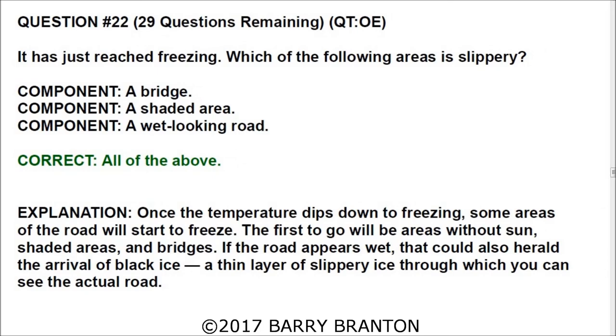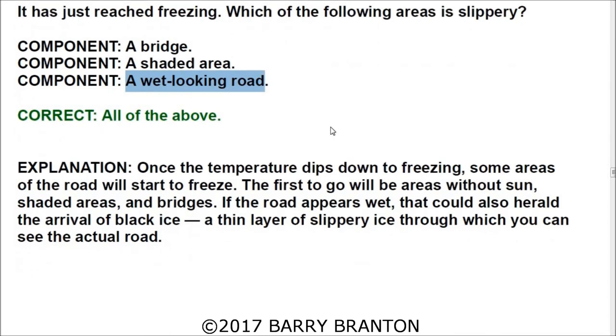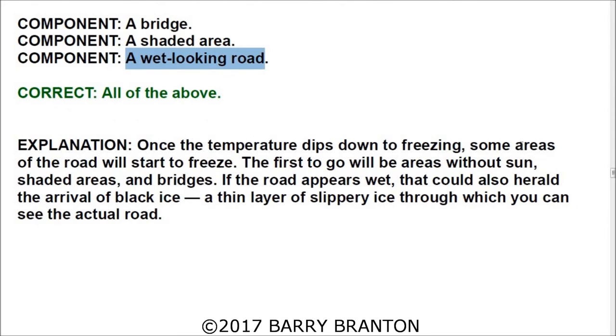Question number twenty-two: It has just reached freezing — which of the following areas are slippery? All answers are correct: a bridge, a shaded area, and a wet-looking road when it's just reached freezing. Once the temperature dips to freezing, some areas start to freeze first — areas without sun, shaded areas, and bridges. If the road appears wet, that could indicate black ice, a thin layer of slippery ice through which you can actually see the road.